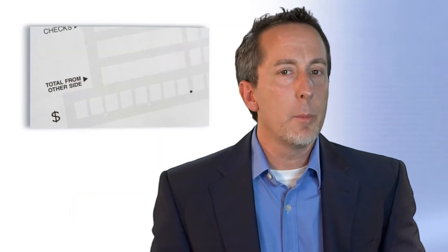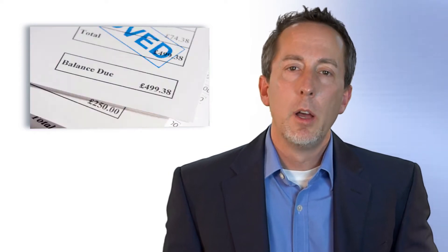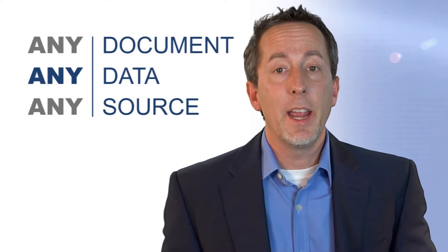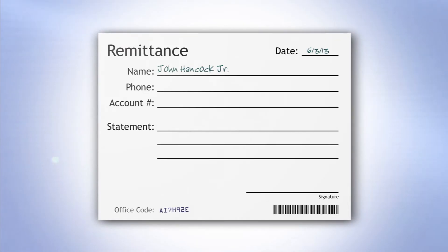The result is that Formextra Capture is a scalable solution, not just with how it can be implemented, but also with the range of documents and data that it can handle. It provides the ability to process any document with any data from any source. Various data types can be processed within the same workflow, using the same business rules.